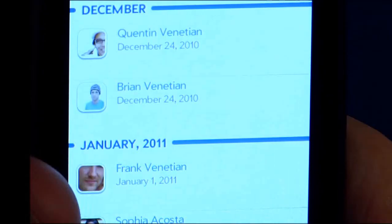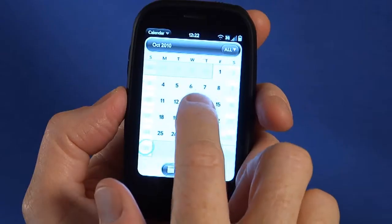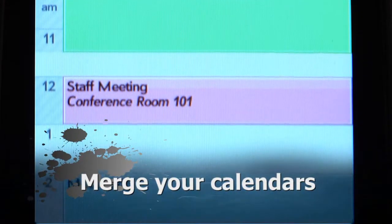For example, your Facebook friends' birthdays and contact photos show up in your contacts. You also have the benefit of seeing both your personal and work calendars side by side.